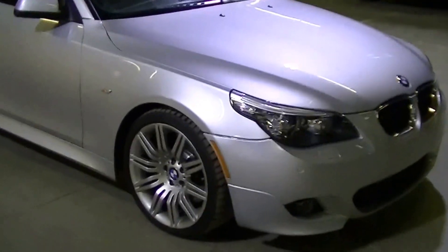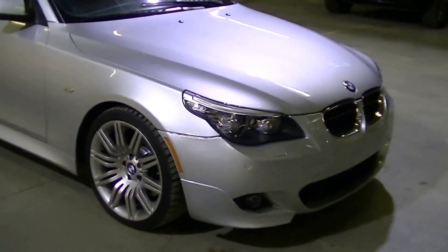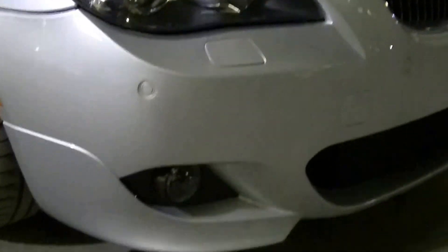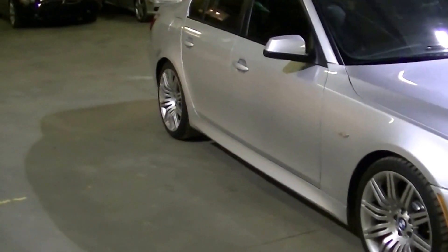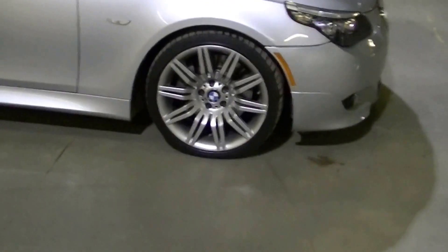This car has all the features of an M5 except the engine. It has a manual transmission and xenon lights. It's an excellent car with 63,000 miles, a full set of Michelin tires, and sport rims. It has M Sport mirrors and M suspension, which is a little lower and sportier. The car is in phenomenal condition.